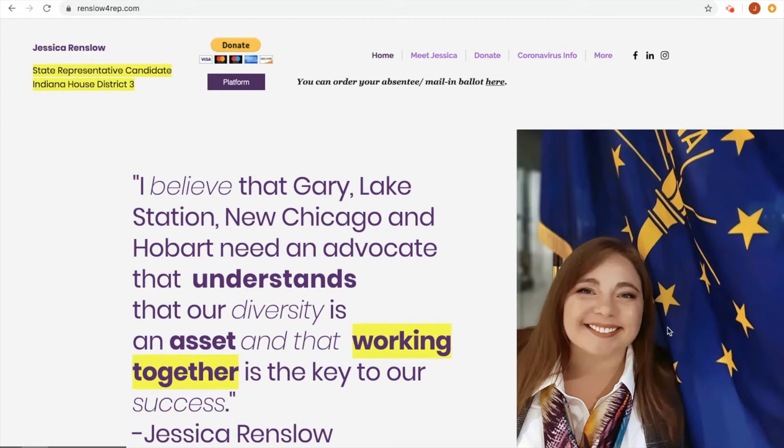Today we're doing a tutorial on how to check your voter registration status or register as a brand new voter. Today happens to be Monday, May 4, 2020, which is the last day in which you can do both of these activities. Now you may wonder, why do I need to check my registration status? I've been a voter for years.